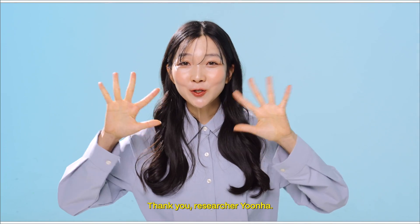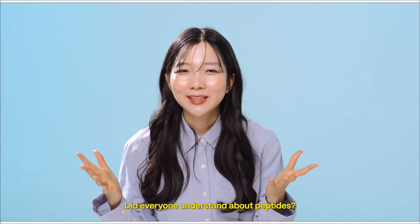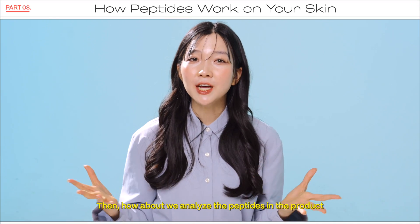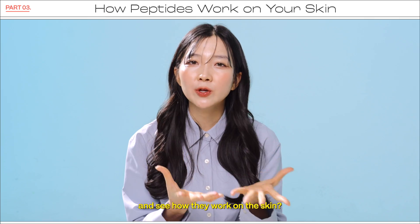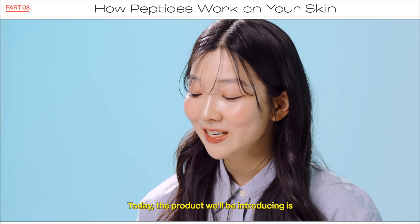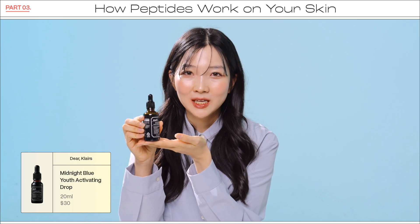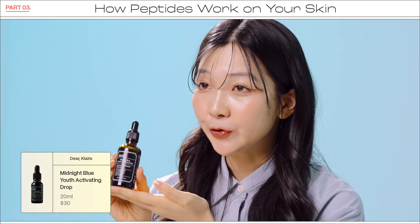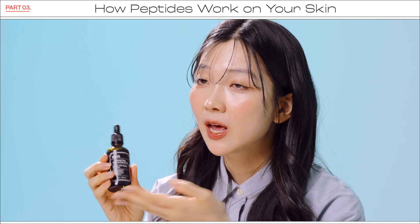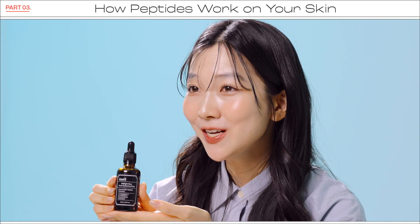Thank you, researcher Yoon Ha! Did everyone understand about peptides? How about we analyze the peptides in a product and see how they work on the skin? Today, the product we'll be introducing is Dear Klairs Midnight Blue Youth Activating Drop. It claims to help with skin soothing and wrinkle improvement with EGF peptides. Let's analyze the ingredients today.